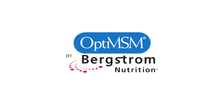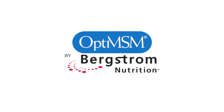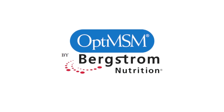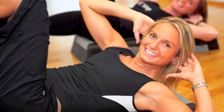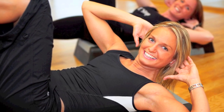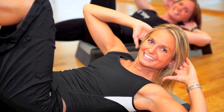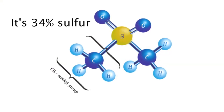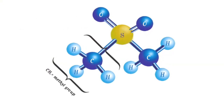Bergstrom Nutrition, manufacturer of Opti-MSM, clinically proven to support joint health and range of motion, offers a new approach to beauty from within. Research suggests daily oral supplementation of Opti-MSM may aid in minimizing the visible signs of aging. Opti-MSM is 34% sulfur, which has been shown to support the structural integrity of the skin.